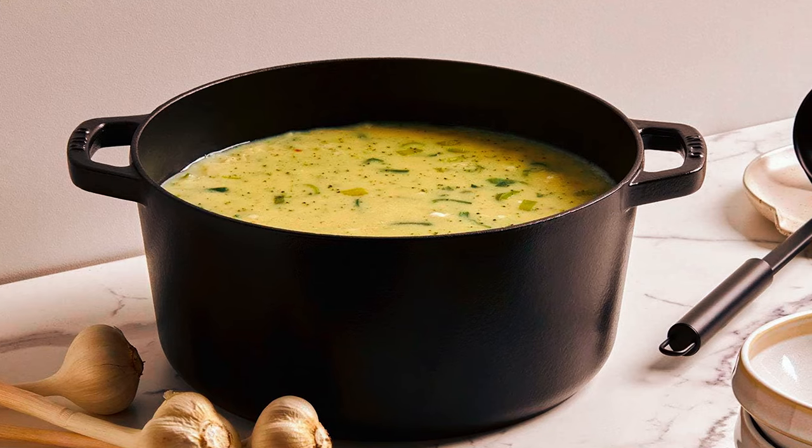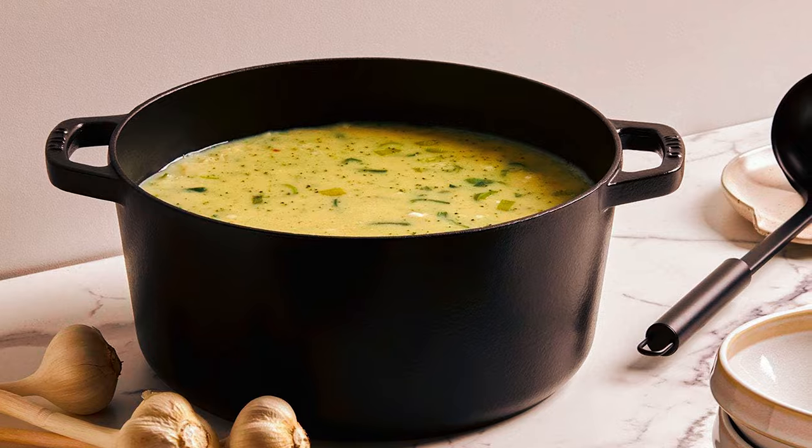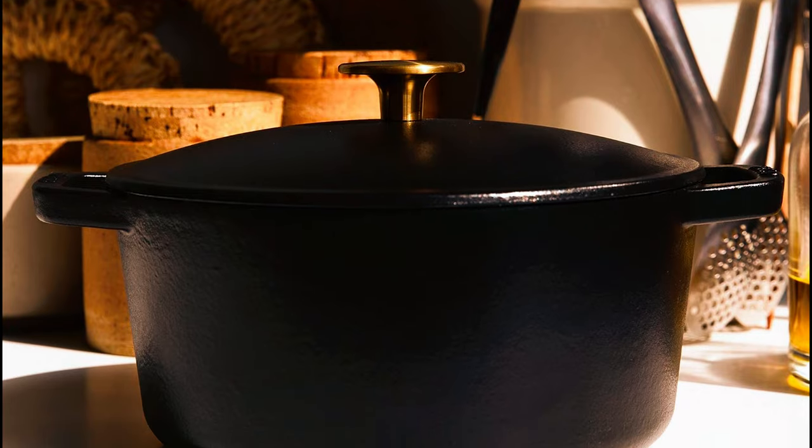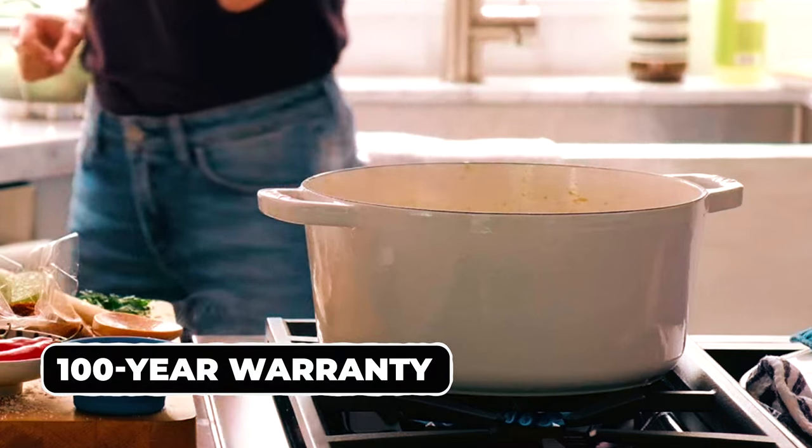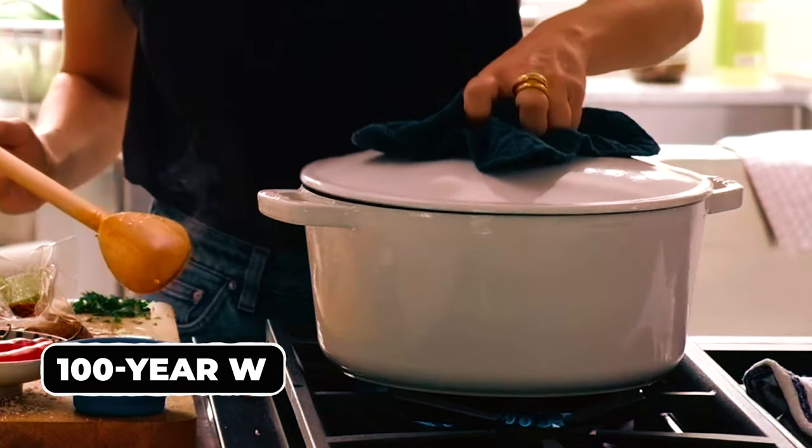Suitable for use on electric, gas, induction, and ceramic cooktops, it's even safe to use in the oven up to 485 degrees Fahrenheit. Made with love and care in the USA, with a 100-year warranty, you can't beat the quality craftsmanship.